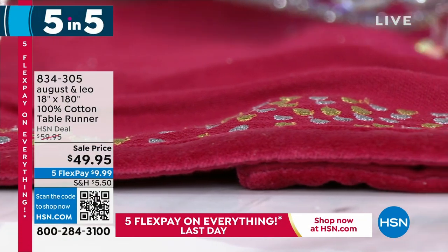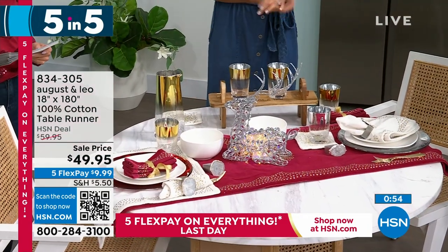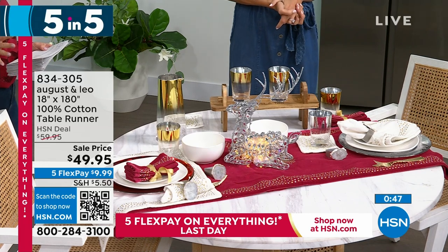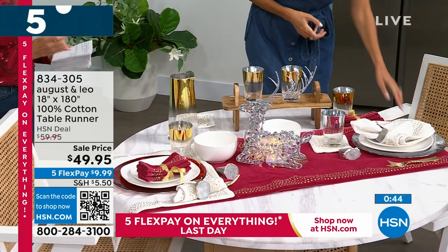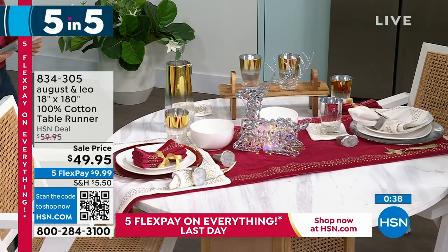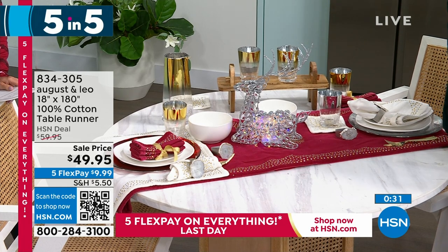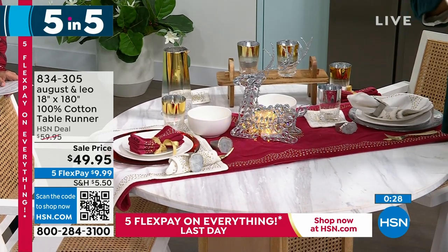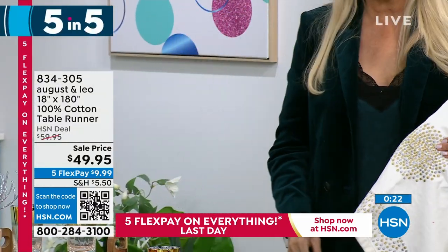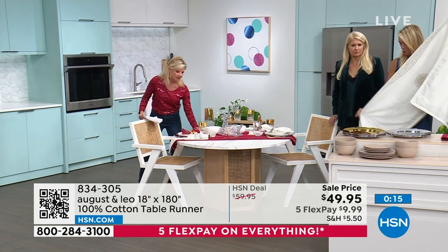The runner is 18 by 180 inches, all 100% cotton in berry or white, brand new at $49.95. It's so long the camera can barely capture it. Beautiful for a rectangular or oval table with gorgeous metallic design and velvet trim. Under $50 for this much runner and this much gorgeous detail. And the napkins — I'm so glad I mentioned — these are all trimmed in velvet with that beautiful design work.